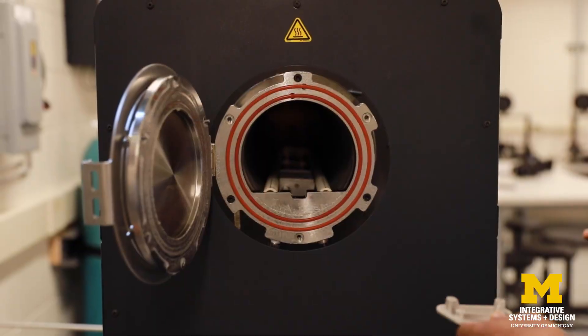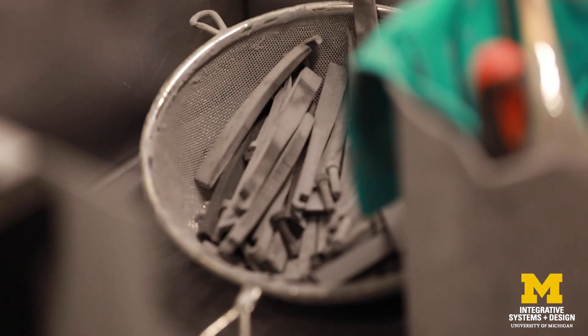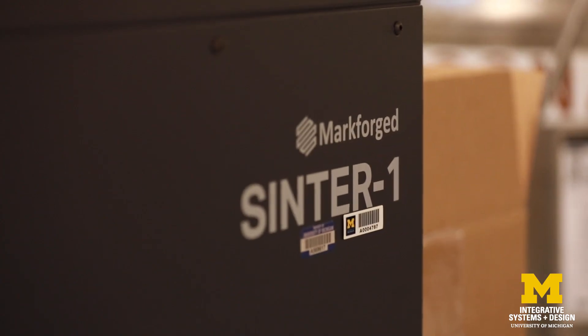The other thing that I think we have going for us here at Michigan is the industry around us. Right here in Ann Arbor we have one of the very well-known additive manufacturing companies right here in our backyard. What that allows us to do is not only to teach students within the university through the remote labs and the in-person labs, but also to take them out into industry.